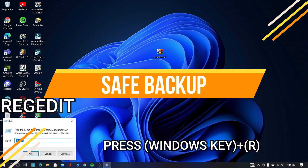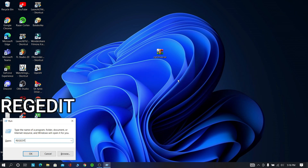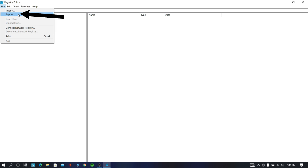First you need to back up your registry files for the safer side. Now press Windows key plus R and type regedit. Now select Computer right here and follow my steps.